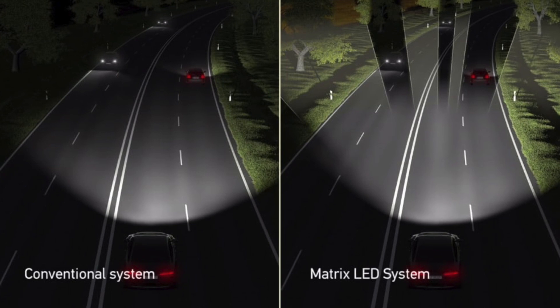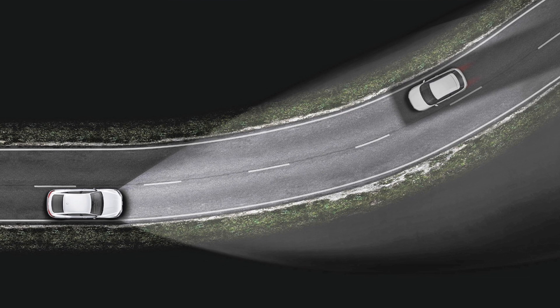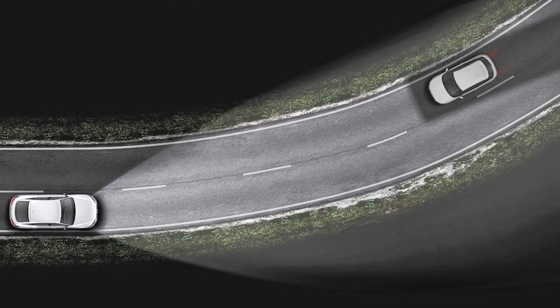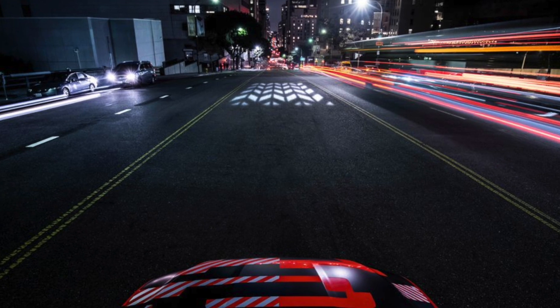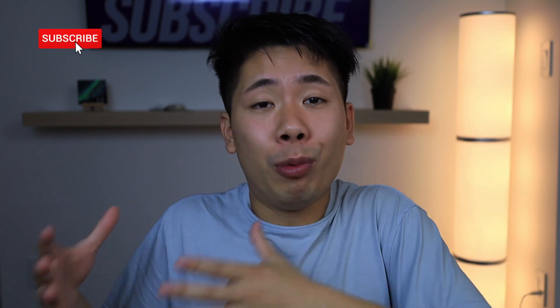A lot of car manufacturers have pushed the boundaries of their matrix LED systems — with Audi, for example, you can keep the high beam on at all times and section out the parts that have vehicles in its path. It can also do things like project navigation onto the ground so you know where your upcoming turn is, and light up certain sections of the road to draw your attention. VR is going to be a huge thing once the software is there, and I can't wait until Tesla pushes this out for all capable vehicles, with the Highland getting a bit more with higher-resolution LEDs.